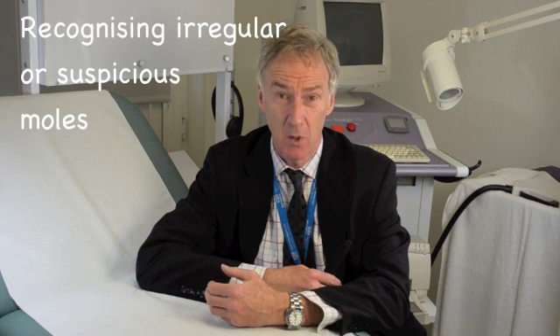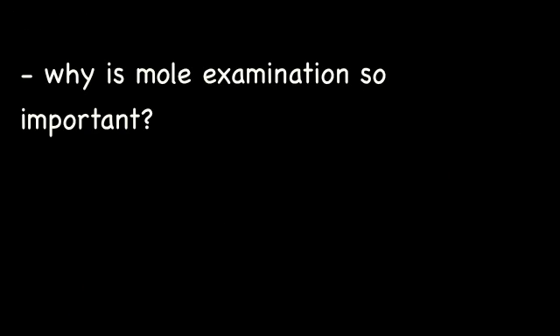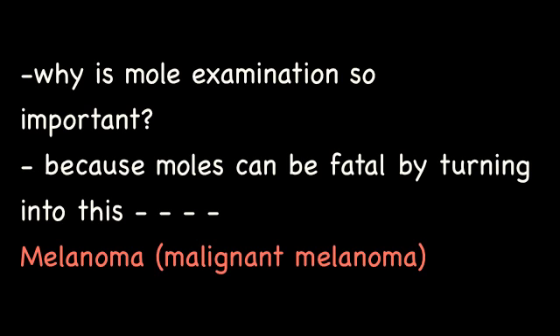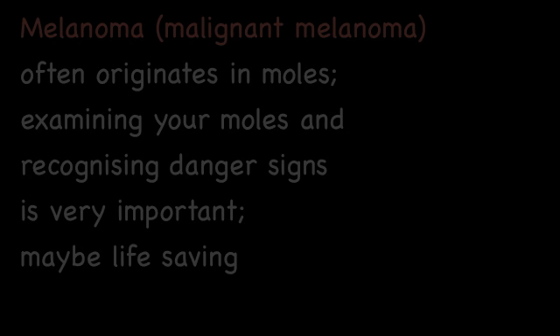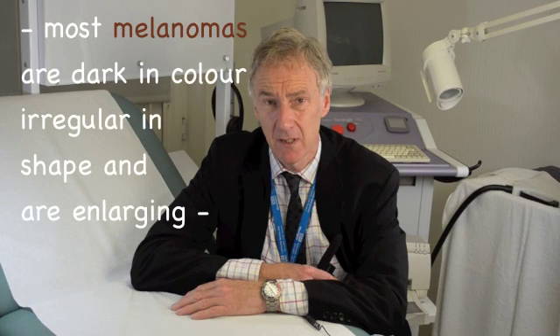Thank you for visiting the mole examination section of the website. Melanoma is generally speaking a darkly pigmented — very dark purple, dark brown or black lesion arising on the skin.